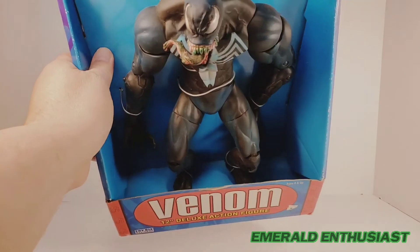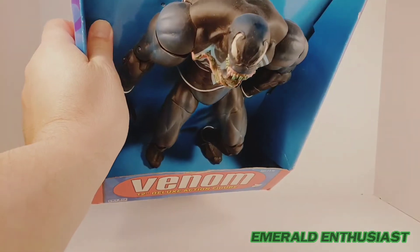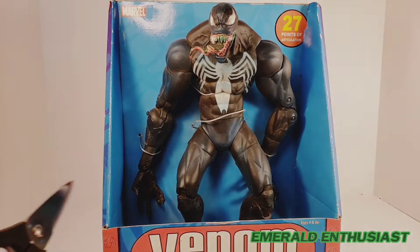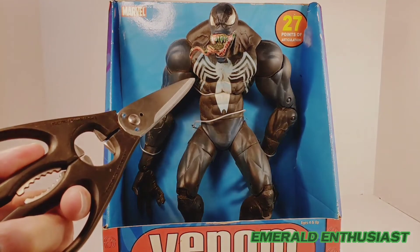There's no window of any sort on the front of the packaging — the figure is held in the box by plastic ties. So I think it's time to go ahead and bust this figure out of the package and take a look at the loose details.